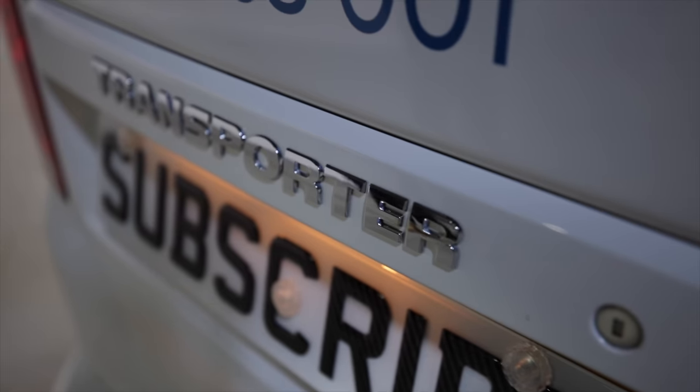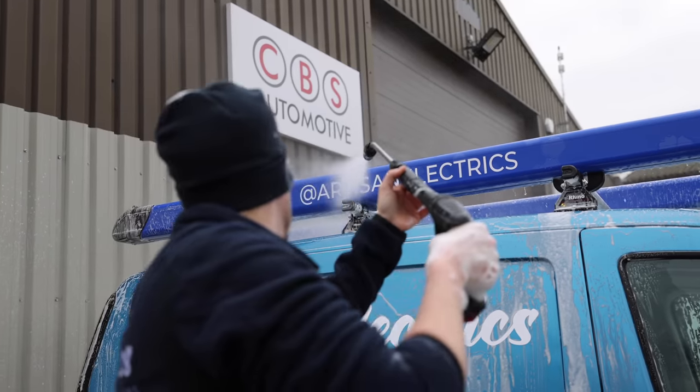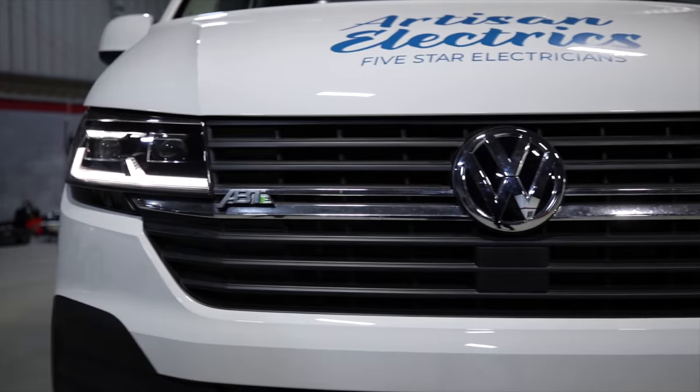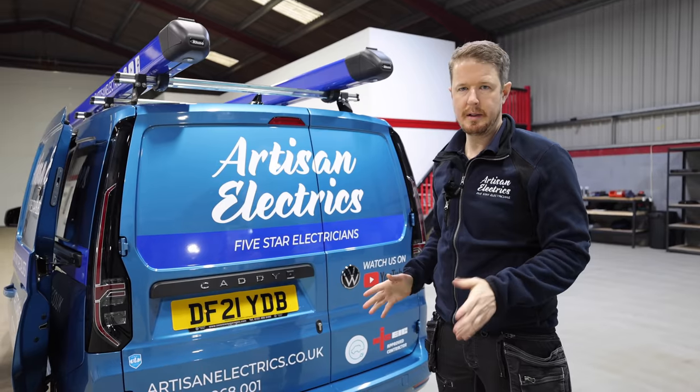Oh, this is going to be fun — what the heck is this? This looks insane. Two brand new artisan vehicles. I mean, it's a beautiful van. Oh, I can't watch anymore, stop please stop. So are you ready? Drum roll.